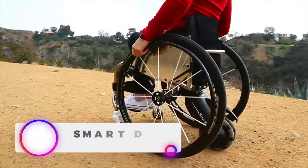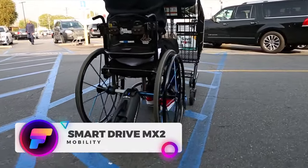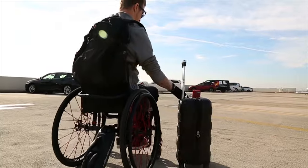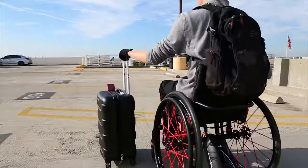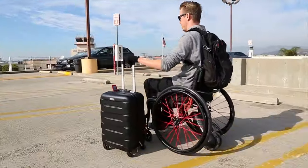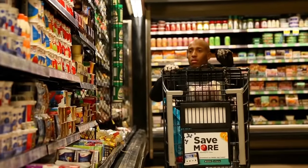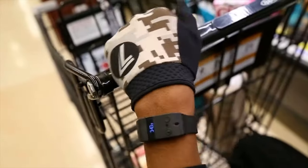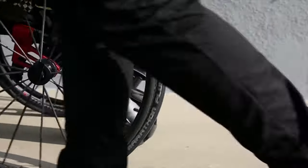The SmartDrive MX2 Plus is a power assist invention built for manual wheelchairs, designed to enhance the user's mobility while reducing the strain on the upper body. With its lightweight yet robust design, the MX2 Plus effortlessly maneuvers challenging terrains and steep inclines. It integrates seamlessly with almost any manual wheelchair and introduces a convenient range of controls, including a motion-sensing wristband and optional push tracker for personalized tracking and control.